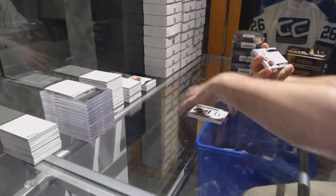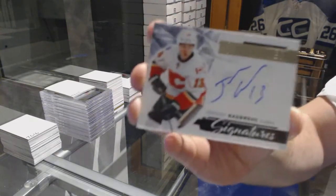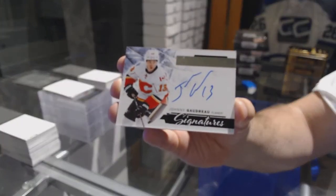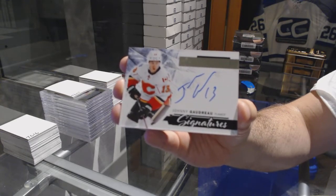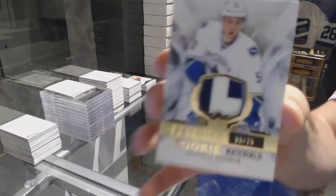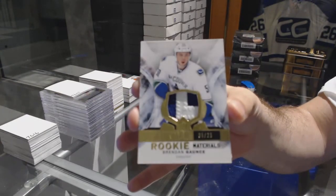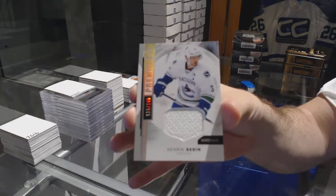We've got a Signatures for the Calgary Flames, Johnny Gaudreau. For the Vancouver Canucks, number 25, rookie materials patch, Brendan Gaunce. Patrick Sedin.